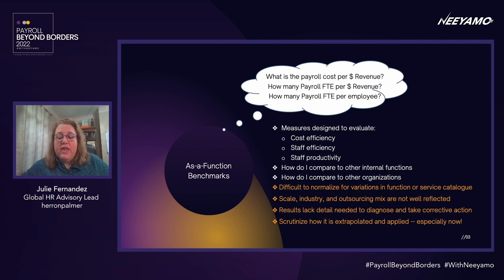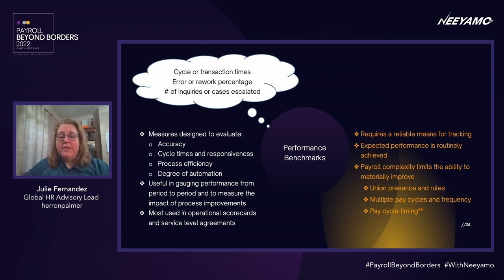Let's pick up the pace with performance benchmarks. You can see from the examples that these are more targeted types of data that answer questions like how many, how much time, or what percent. When you're using these measures, you're typically looking to evaluate accuracy, gauge cycle times and responsiveness, or determine whether your process is efficient or could benefit from more automation. Performance benchmarks are useful in measuring from period to period to figure out whether you've improved the process, and they're most commonly found in operational scorecards or service level agreements.